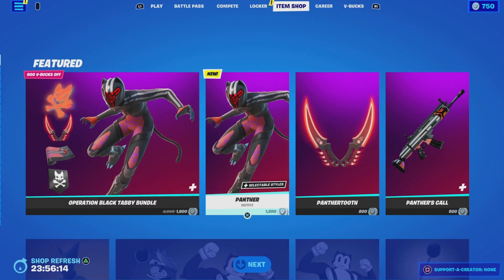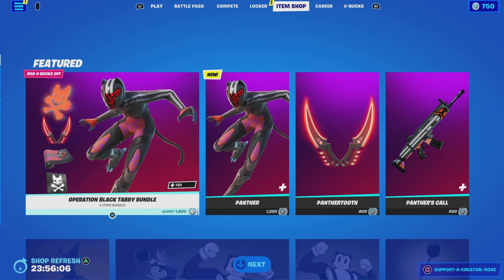You can get the Panther outfit for 1200 V-Bucks, the Panther Tooth harvesting tool for 800, and the Panther's Call wrap for 500. You can see there's a banner there with the skull and crossbones, but that'll be coming in the future.